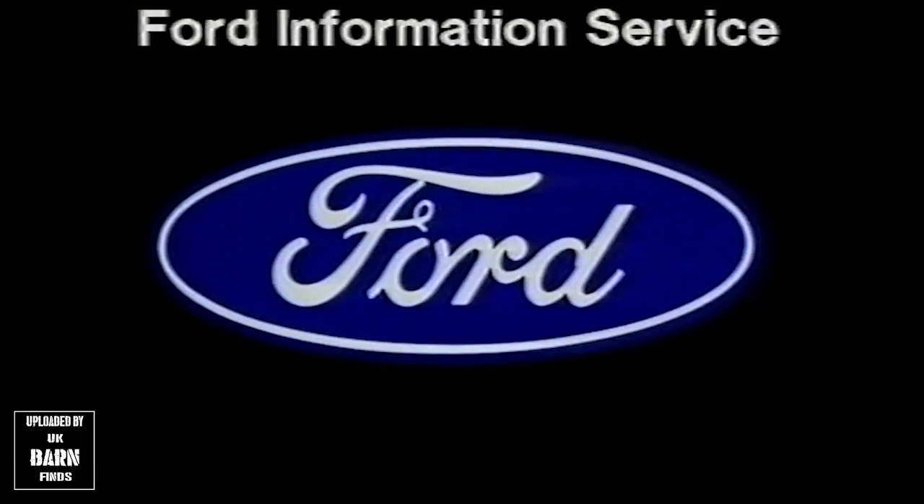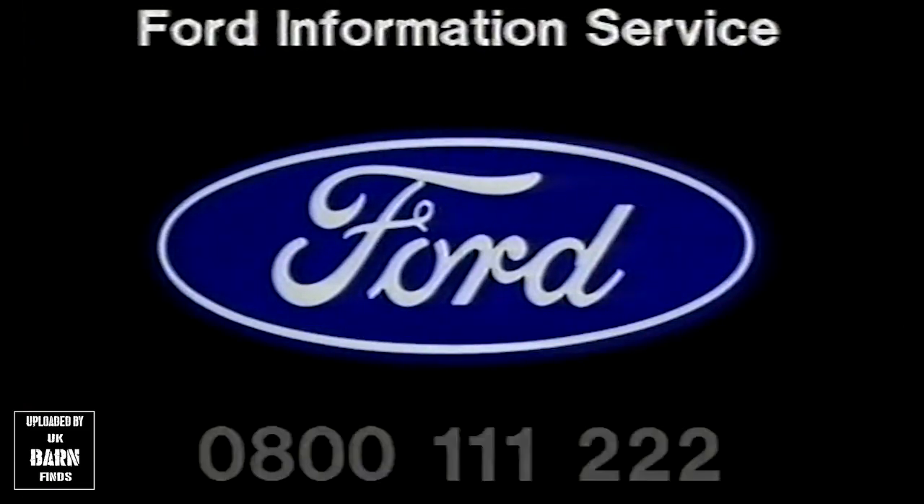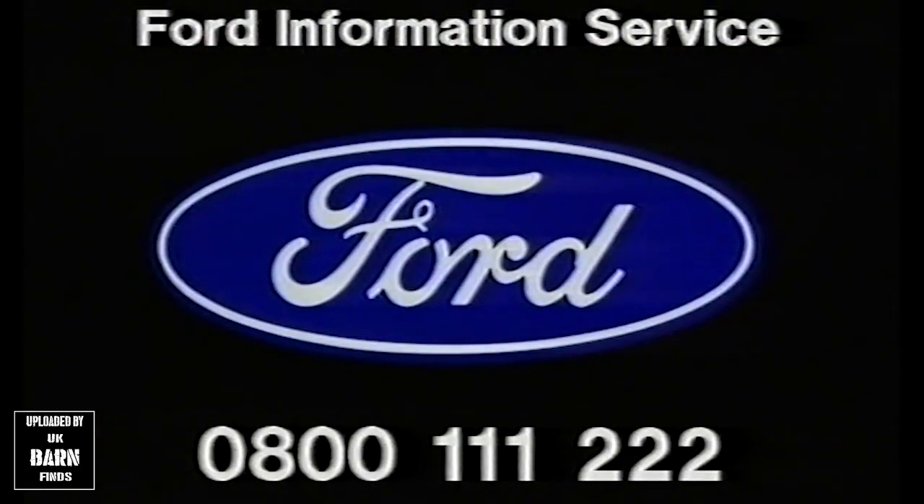For more information on the Mondeo, please call the Ford Information Service free of charge on 0800 111 222, or complete and return the enclosed reply paid card.